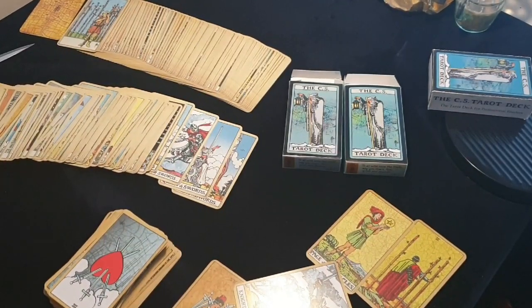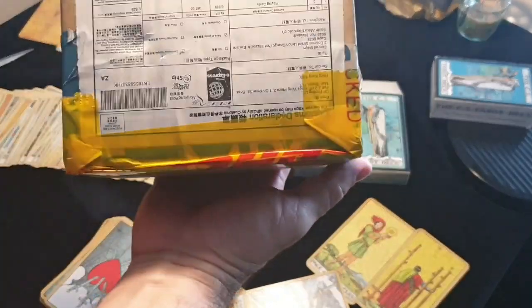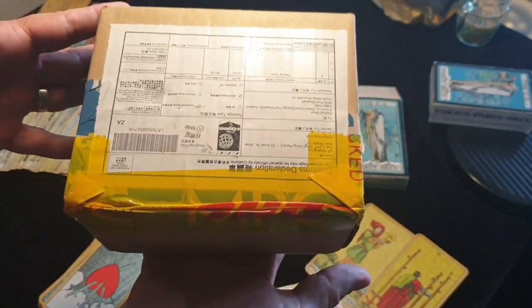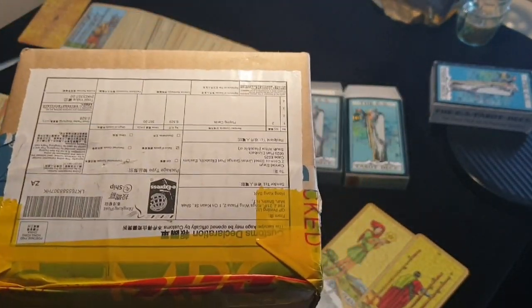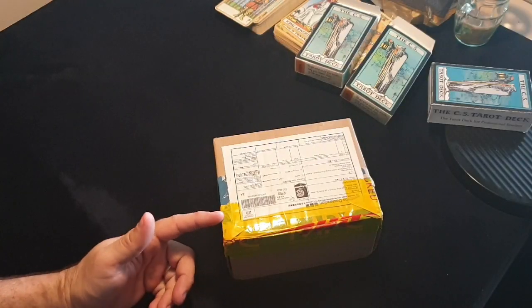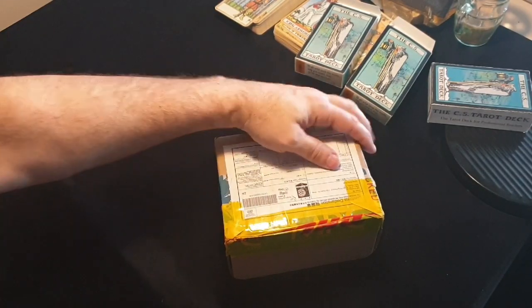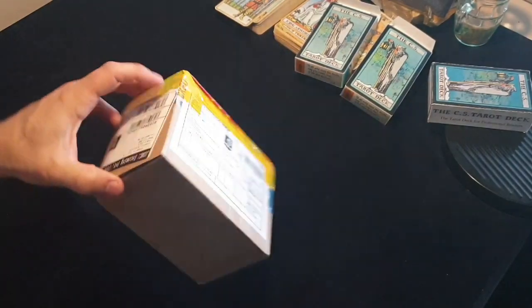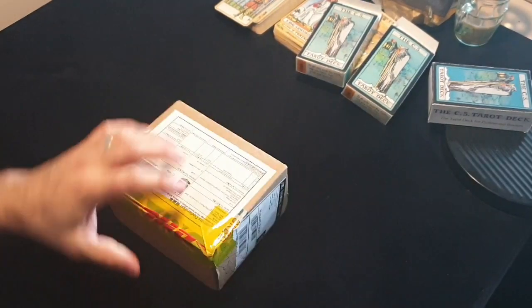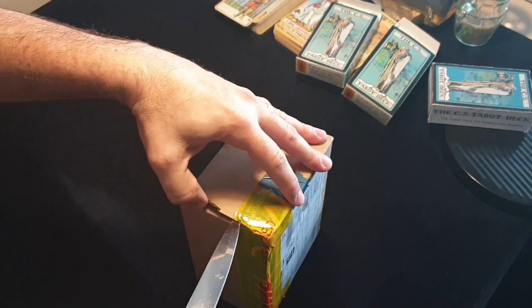Hi, this is Conrad. My box just arrived in the post and I'm going to do a review, a comparison between the two decks — both the CS Tarot deck, one is the Superior Smooth finish and the other is the Linen finish. If anybody does order, I would strongly recommend getting the Express option. This one arrived with the regular shipping option and it's taken over two months to get to me. I'm not blaming MPC — I think the South African Postal Service might have something to do with it, but I wouldn't go with that option again.